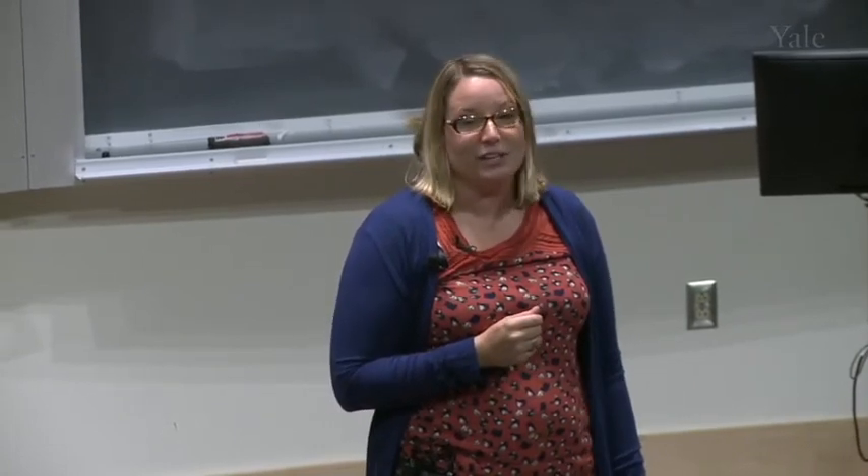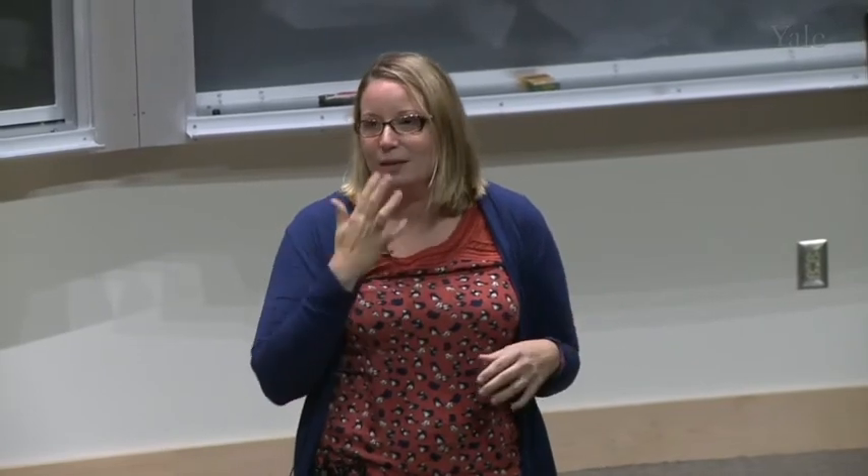Thanks for coming. My name is Valerie Horsley. I'm a professor in molecular cell and developmental biology here. I've been here seven years — I have a research lab and I teach undergraduates. I came from Rockefeller University where I did my postdoc with Elaine Fuchs. Before that I was at Emory as a PhD student in cell and developmental biology, and before that I attended Furman University, a small liberal arts school with about 2,500 students.